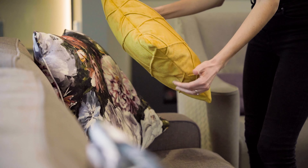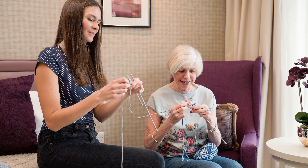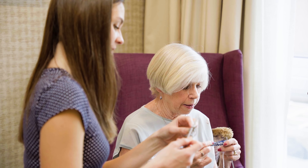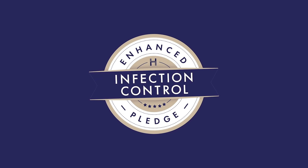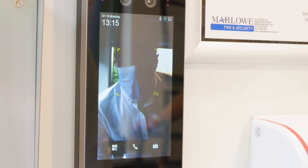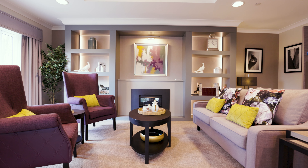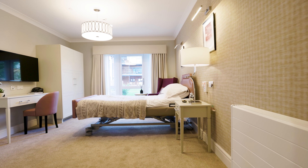From always keeping things clean and tidy, to offering support with hobbies and interests, our homemakers ensure that Meryton Place is a luxury care home with a heart. Our enhanced infection control promise means that we are going above and beyond the required industry standards to maintain the hygiene and safety of our home.